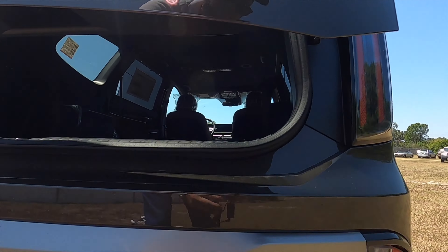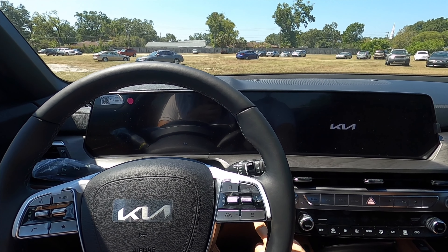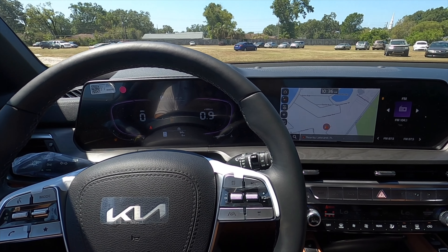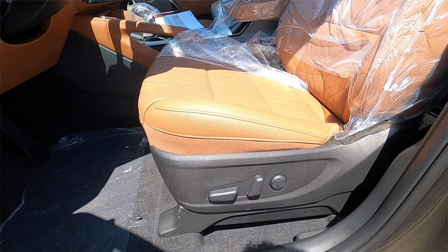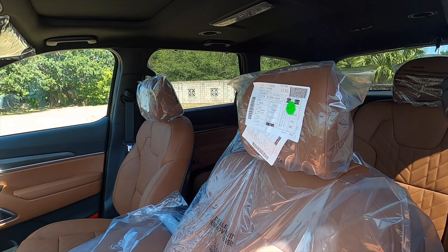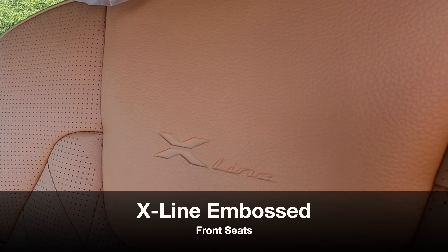Let's go inside and start it up so you can hear that exhaust. Up front you have 10-way leather bucket seats, heated and ventilated, with X-Line badging in the seats.